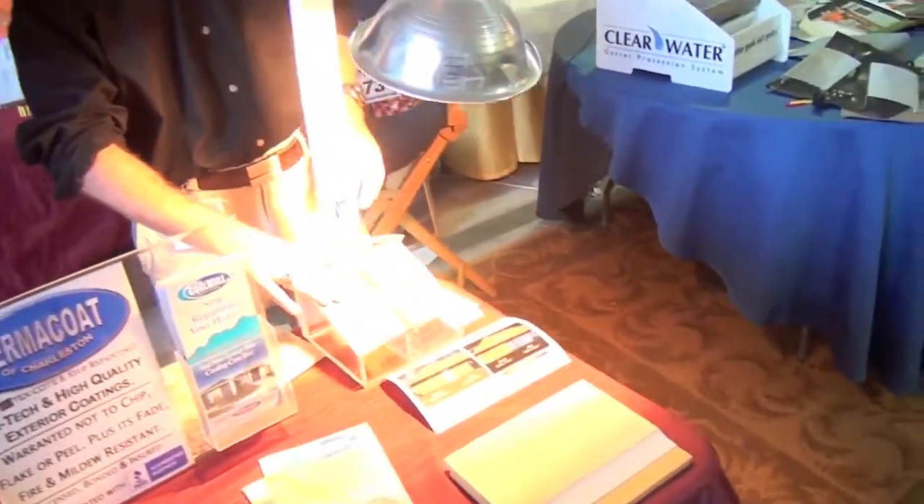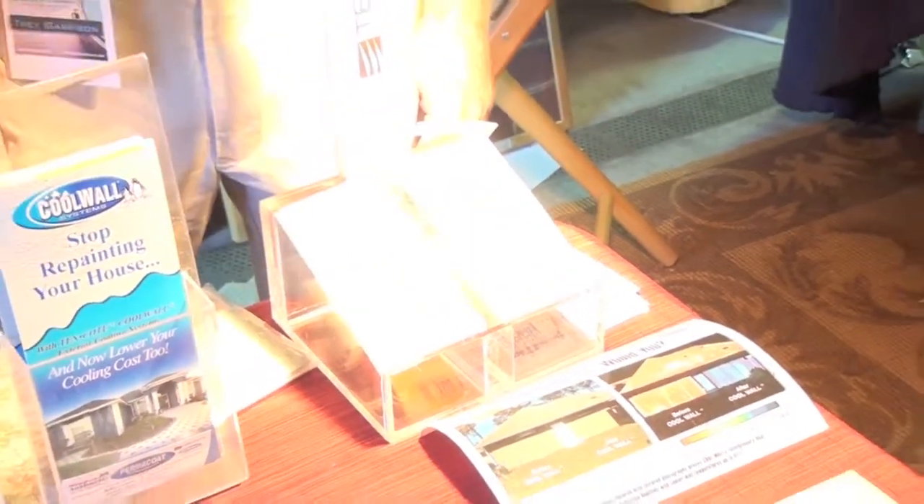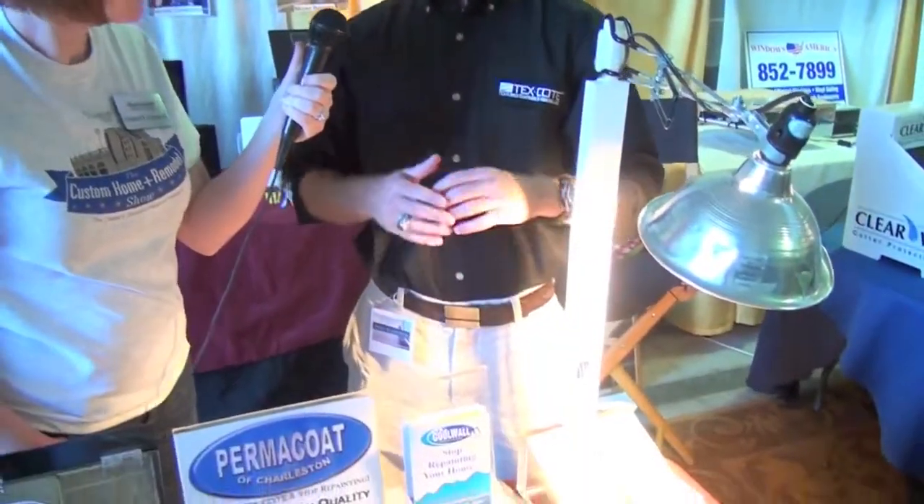This has the Texacoat CoolWall paint on it. This has just normal paint. If you'll reach out there and just feel one after the other, tell me if you feel the difference. Yeah, definitely. Definitely a temperature difference. There's a huge difference there. And so if you imagine that over the entire exterior of your home, your home is not collecting as much heat.